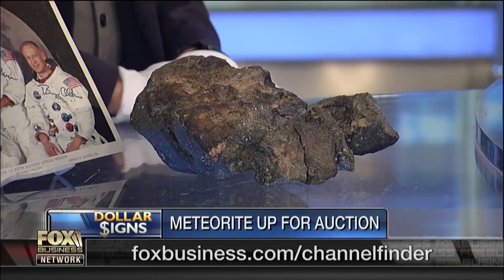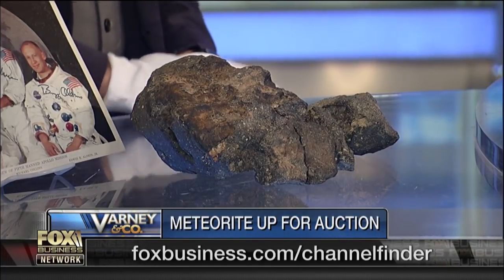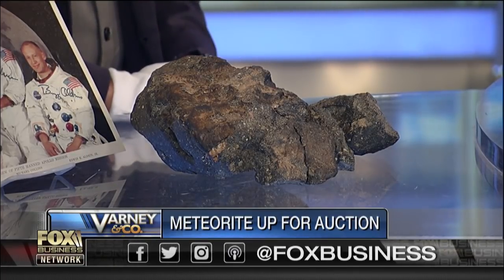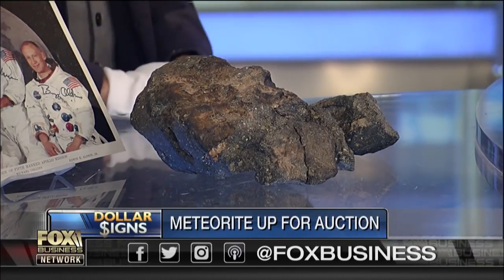Quite a long way to travel to be on the show, but not quite as far as its journey from the moon to here. That's going on the auction block. How much is it going for? We have an estimate of about $500,000 on this. Really? Indeed — some of the rarest material ever found on the surface of our planet.